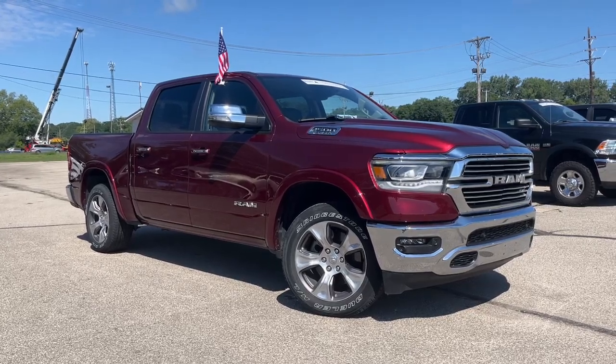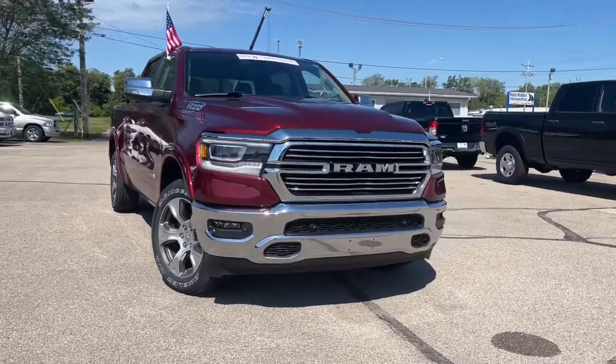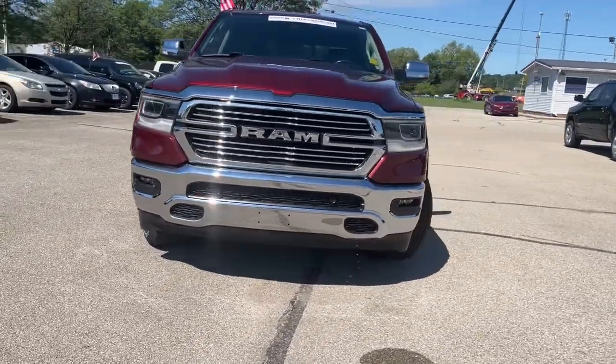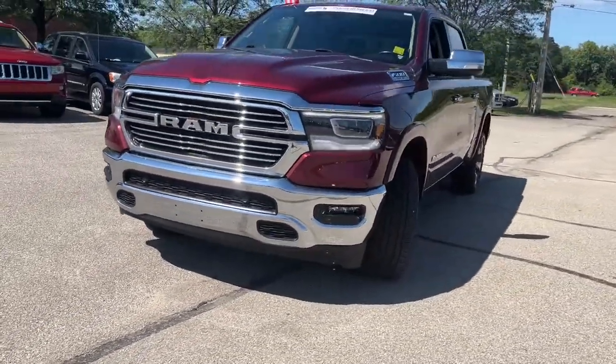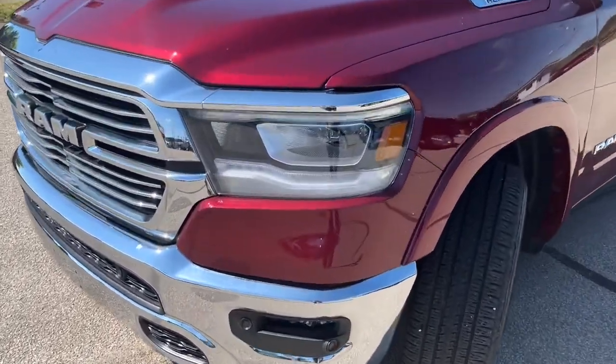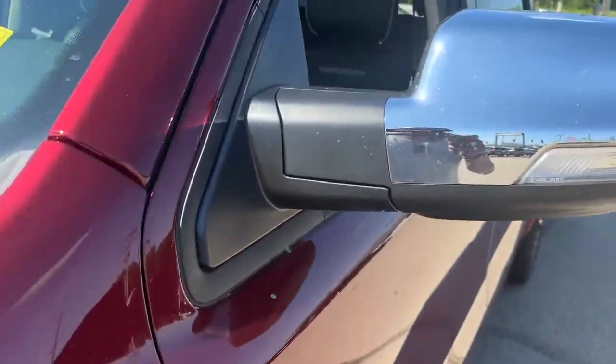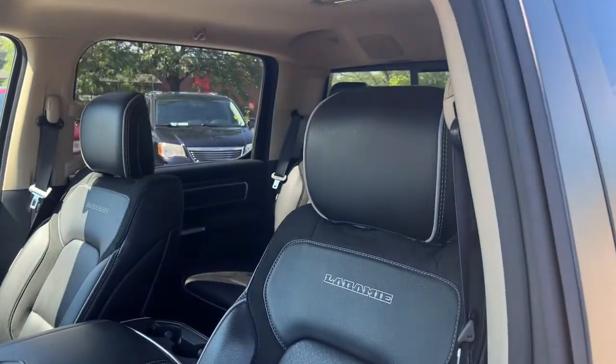You're gonna love the 2021 Ram 1500. This vehicle still has fewer than 30,000 miles on the clock, so it won't last long. The Ram 1500 strikes the perfect balance between tough strength and passenger comfort. Its fuel efficiency, impressive towing capacity, and safety features make it your go-to vehicle.